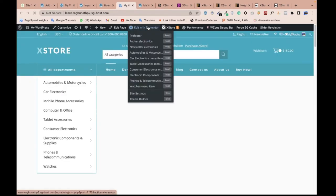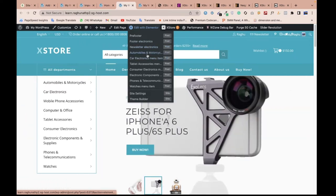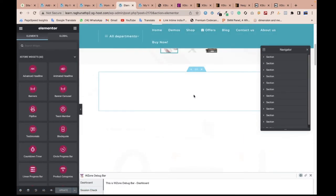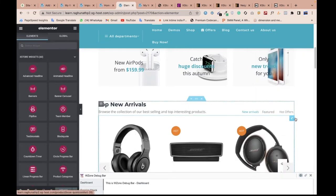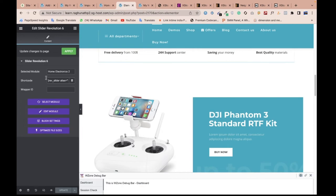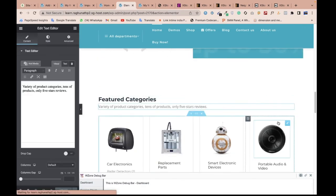Let me open the edit option and show you how to modify pages. Here you can see the footer and header options — I'm clicking into Elementor to change the complete page. If you have any doubts, comment on my LinkedIn post. After uploading your products, you can come here, choose the style and category, and check the products. You can change text and images using the slider and text options in Elementor.